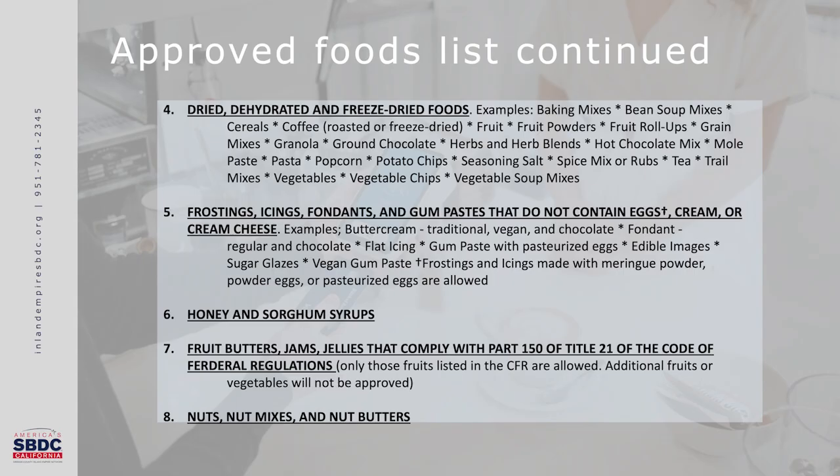Number four is dried, dehydrated, and freeze-dried foods. Examples include baking mixes, bean soup mixes, cereals, coffee (roasted or freeze-dried), fruit, fruit powders, fruit roll-ups, grain mixes, granola, ground chocolate, herb and herb blends, hot chocolate mix, mole paste, pasta, popcorn, potato chips, seasoning salt, spice mixes or rubs, tea, trail mixes, vegetables, vegetable chips, and vegetable soup mixes.